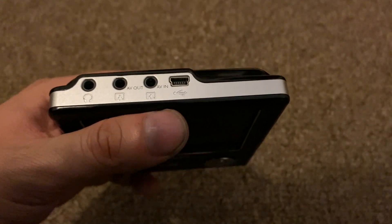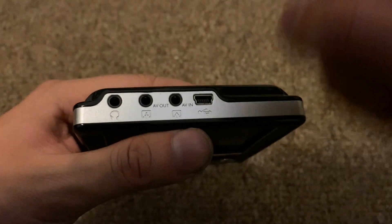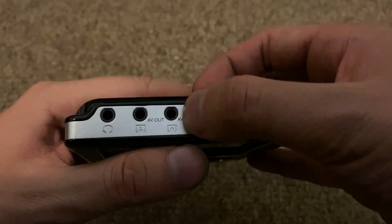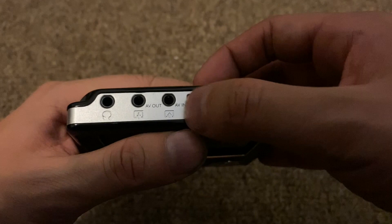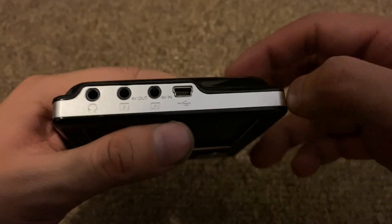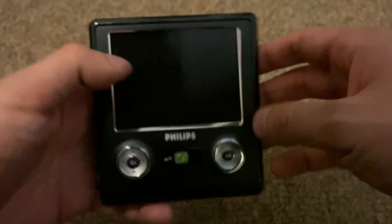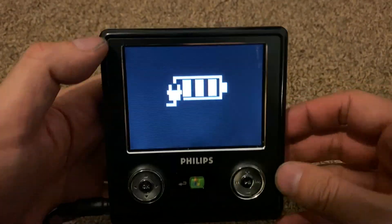On top there's a headphone jack, and what makes the Philips PMC stand out is not only does it have AV out — an adapter that splits into a composite cable — but it also has AV in. You can plug a special cable in here to record composite video from a source like a video game console, camcorder, or DVD player. That's quite interesting and makes it special and unique. There's also a mini USB port for data. Anyway, let's boot it up.